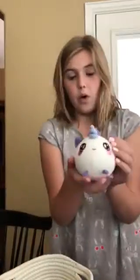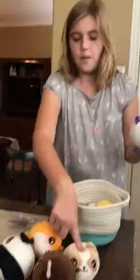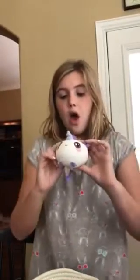This is Alma the Unicorn. I got her on the actual Squeezimals website. The rest are from Walmart, Target, and then the two birthday ones I think are from Amazon. Alma the Unicorn is from ActualSqueezimals.com, and she is squishy and scented just like the rest.